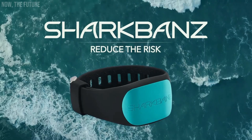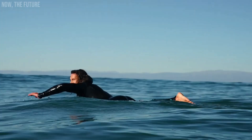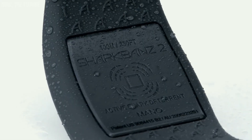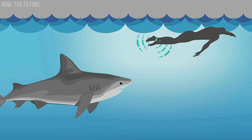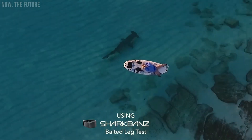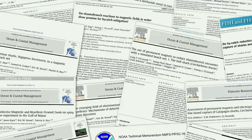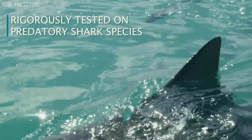Another interesting option for shark deterrence is Shark Bands, a band that targets the very sensitive electroreceptors of sharks. When a shark approaches a person wearing Shark Bands, the magnetic waves emitted by the band agitate the receptors in the same way that a sudden light turned on in the dark irritates a person. Sharks are not happy about this and prefer to stay away from humans. Shark Bands uses magnetic technology, so it doesn't need to be charged, comes in a one-size-fits-all size, and has passed various tests. Even Barack Obama wore this band while on vacation in Hawaii to protect himself.